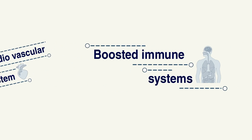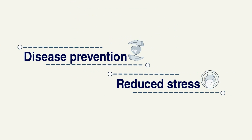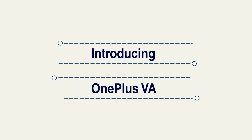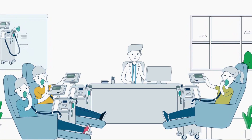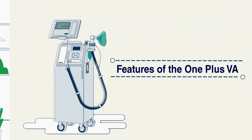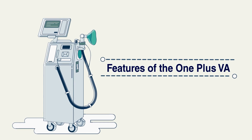Further benefits include improved cardiovascular and immune systems, and better protection against inflammation and various stress. Introducing OnePlus VA — a newer and smarter IHT system that provides individualized training sessions, even in a group setting, with our multi-user systems.